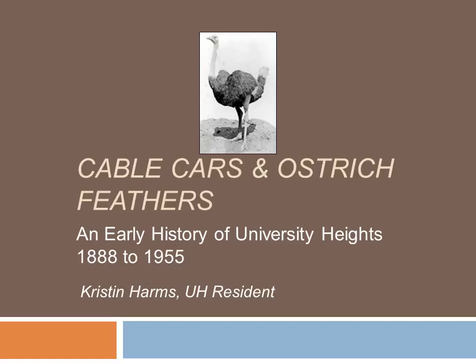Hello, and thank you for joining me for this brief tour through the early years of development in University Heights. I'm Kristen Harms, and I've lived in University Heights since 1992. I'm not a historian by training or by profession, but got involved in historic preservation in 2004, more or less out of necessity.